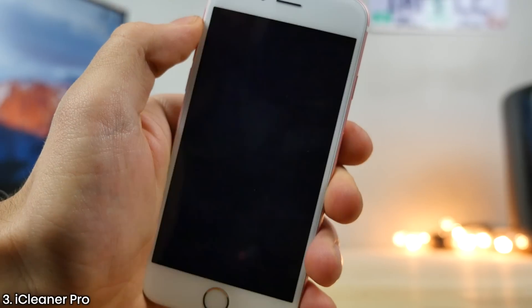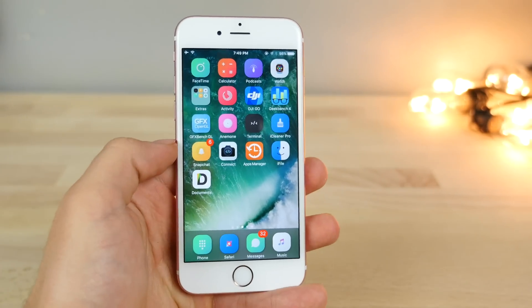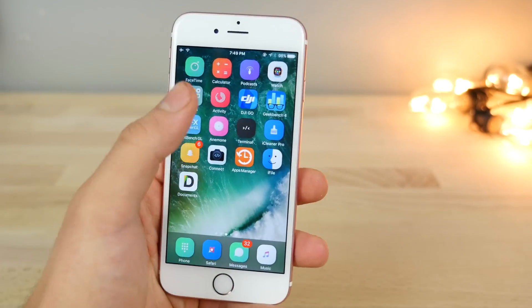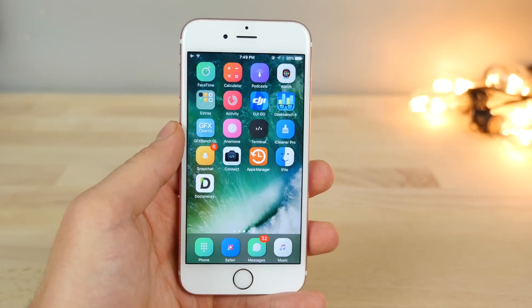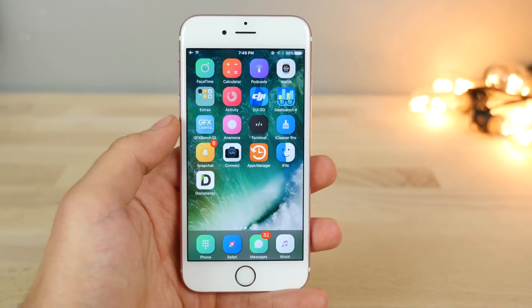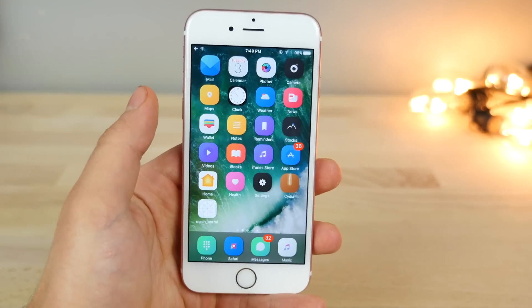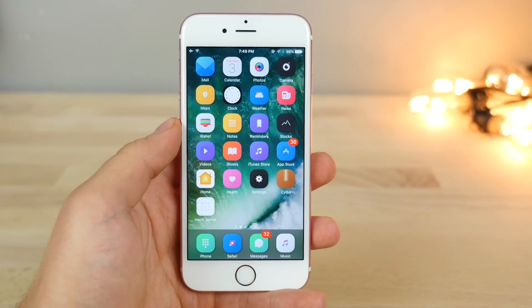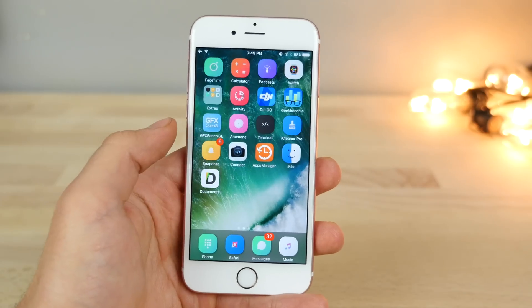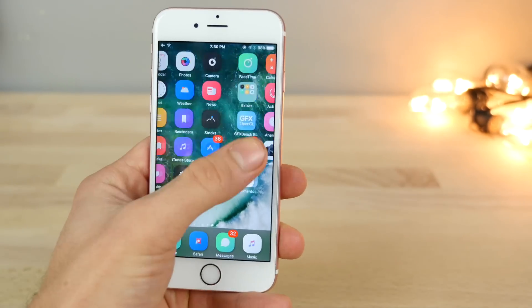iCleaner Pro right now, for whatever reason, isn't working very well — some other tweak is interfering with it — but it has been updated and it's in beta right now. It's like your device taking the biggest dump of its life. It'll clear out all the cached files and everything that's messing with your phone and staying in the system. It'll flush all those dirty files out and you'll save a ton of storage. Some people report up to six gigabytes cleared immediately after running it for the very first time.